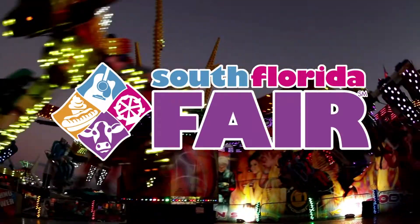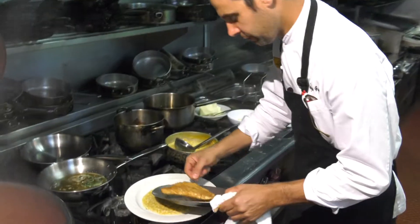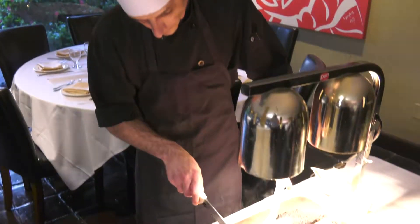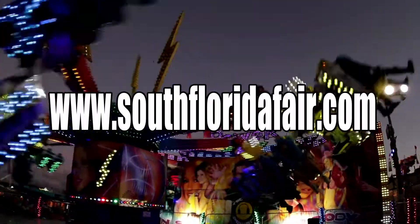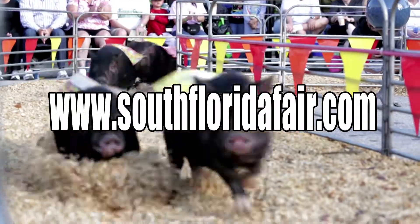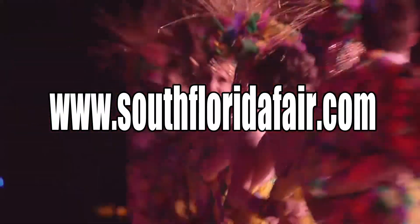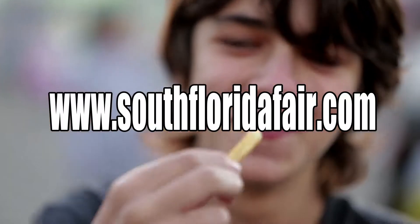Thank you so much for watching our great show about all things South Florida Fair. Thank you to all the great restaurants featured on today's program, to our amazing chefs, to our help in the kitchen, and of course Rick Van Mattel, President of the South Florida Fair. Thank you so much for joining us. Make sure you go to SouthFloridaFair.com to find out what musical acts are performing, what shows are happening, and what food is available this year. Get your beads on!